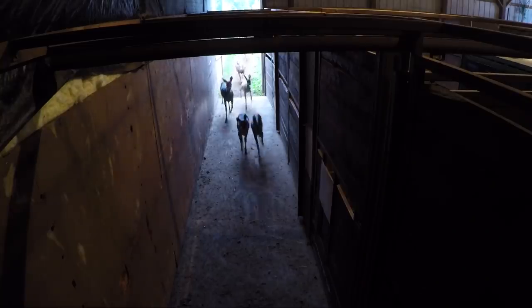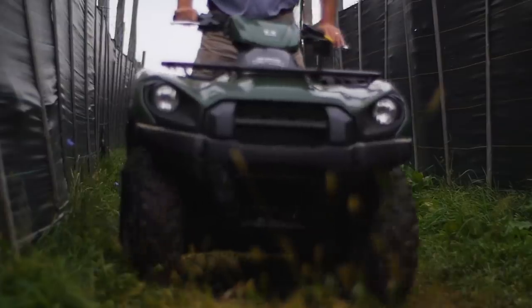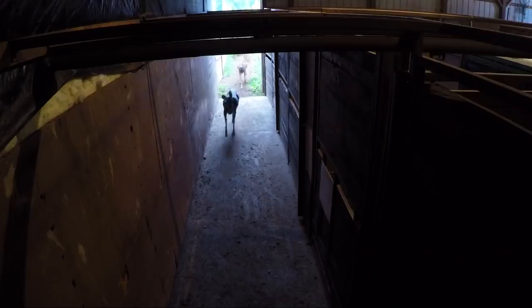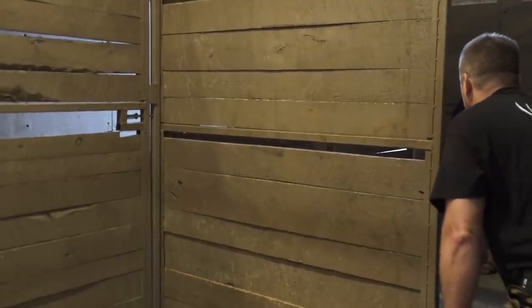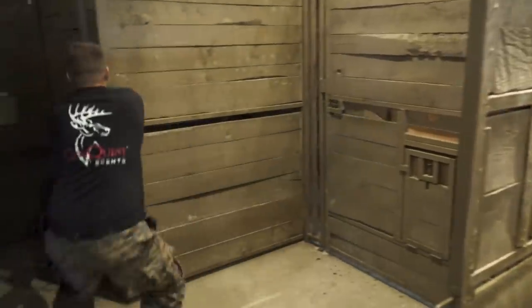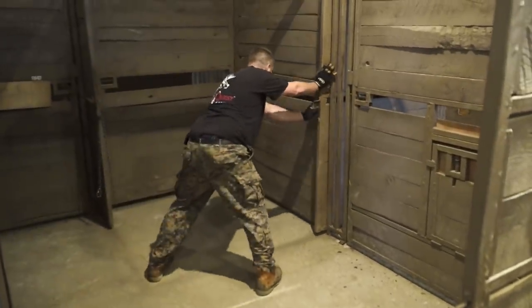I can hear the deer start to come, so the adrenaline's pumping that much more. There are three or four does that run through — I can't see anything going on outside, I have absolutely no idea what's happening. He gets into about the second stall area, and we were able to catch him in the exact spot we wanted, with no does in there with him. He was by himself, nice and calm, so that takes a lot of pressure off.